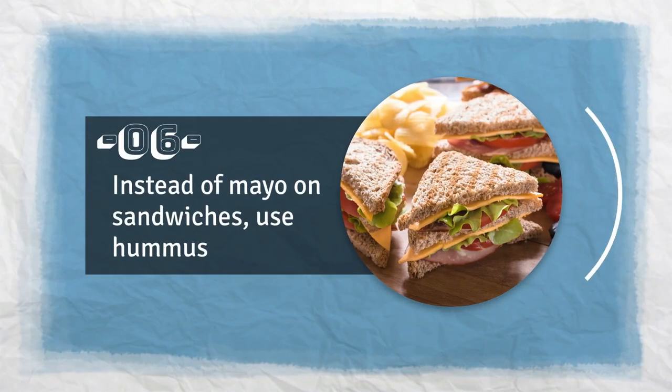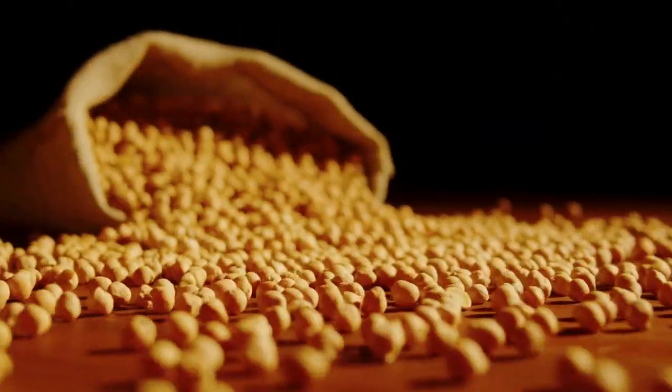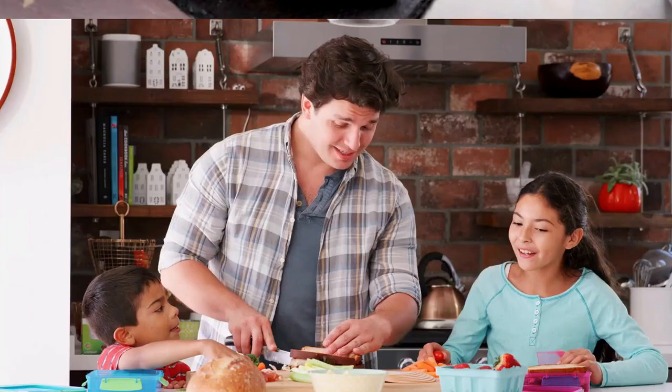Tip 6: Instead of mayo on sandwiches, use hummus. Chickpeas, which are used to make hummus, are a great food to lower cholesterol. Find one you like and use it instead of mayonnaise on your sandwiches. You could also make hummus at home.